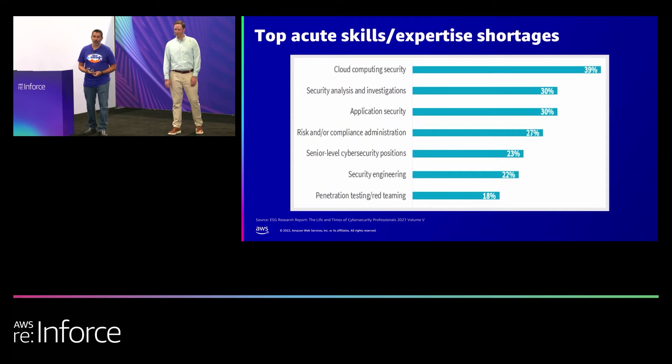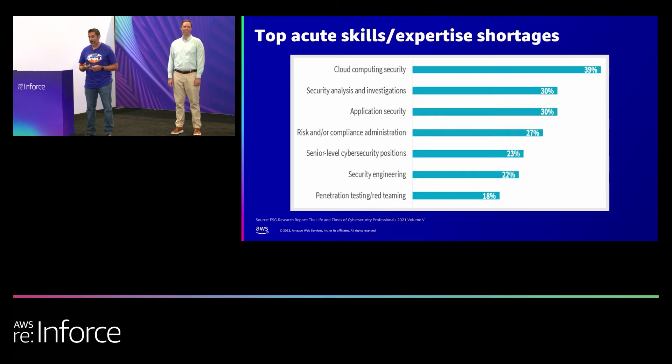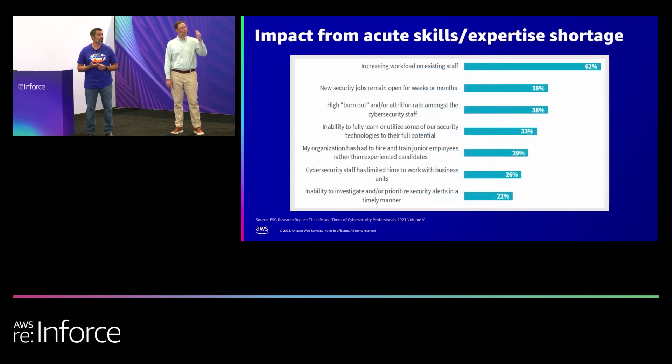Some of the shortages — cloud computing security is always the biggest barrier to embracing a security-first strategy. People that know how to do the investigation and analysis — this is research from 451 as well as ESG research, which just came out a few months ago. Finding the people is hard, and not only finding them is hard, keeping them is hard as well.